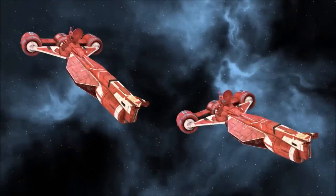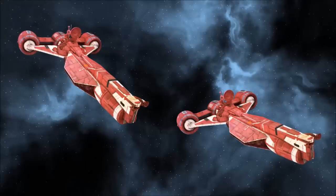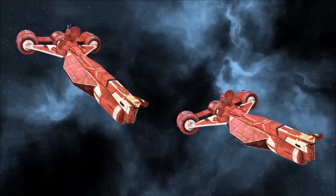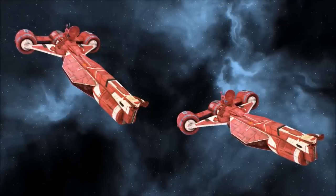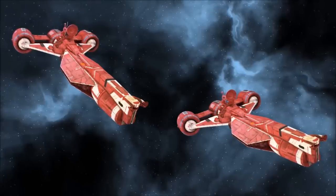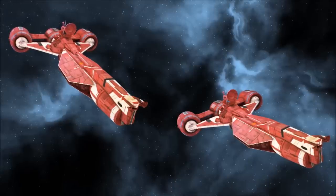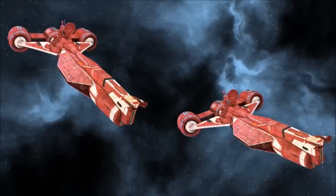Originally designed as a diplomatic envoy vessel, the Consular Class Cruiser was the latest in a long-running series of Republic starships that dated back as far as the Ruusan Reformation. The Consular was militarised at the outbreak of the Clone Wars and reclassified as a frigate, taking its place as one of the most dependable and commonly employed warships in the Republic Navy.